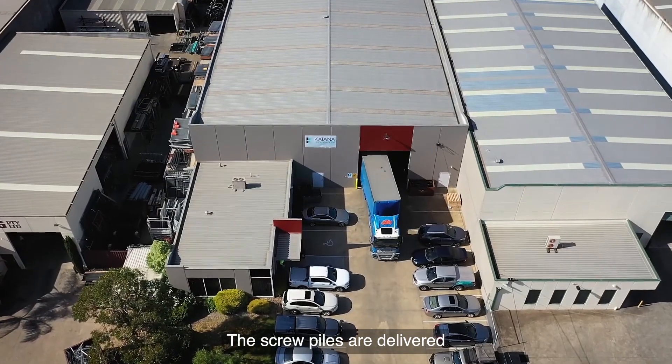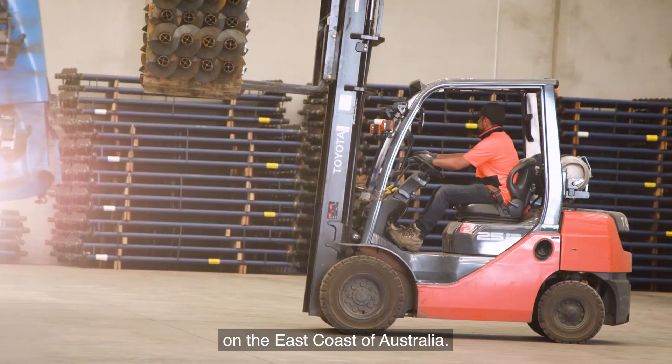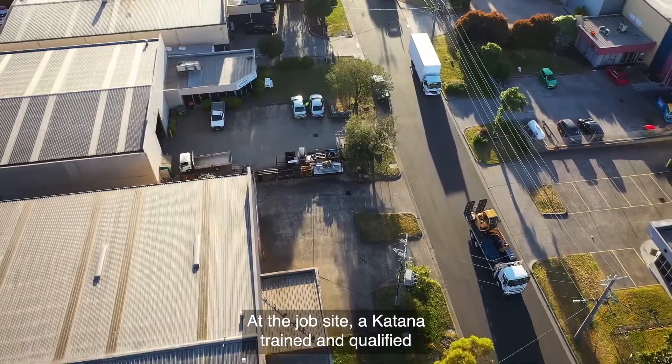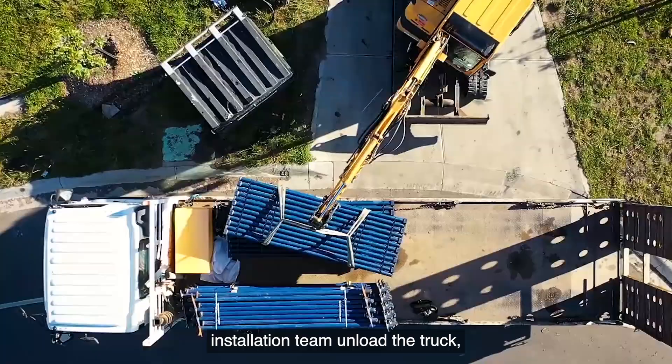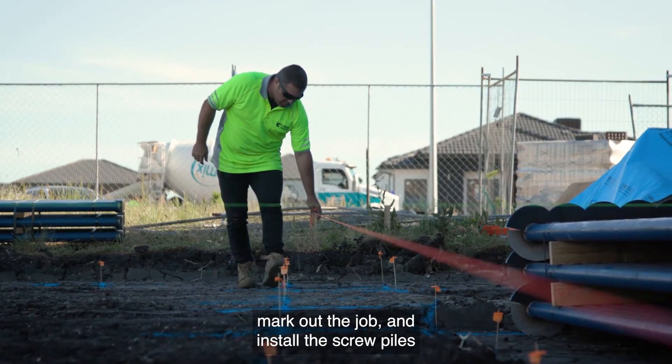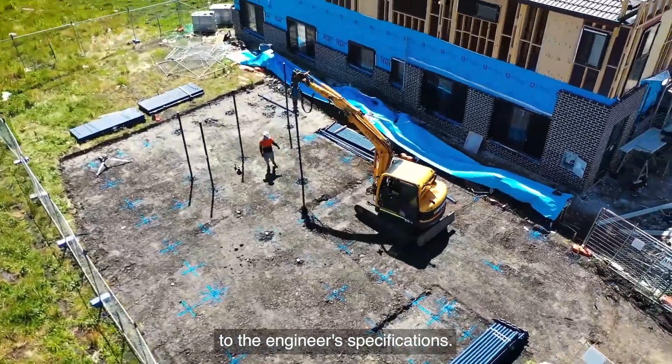The screw piles are delivered to a Katana distribution centre on the east coast of Australia. At the job site, a Katana trained and qualified installation team unload the truck, mark out the job and install the screw piles to the engineer's specifications.